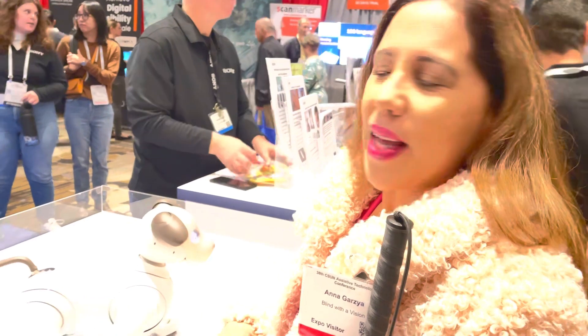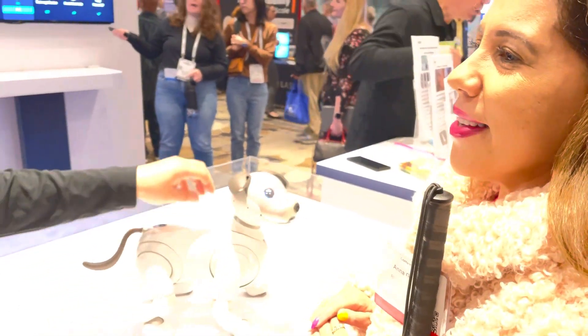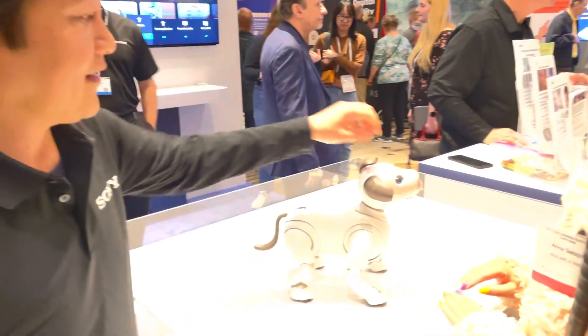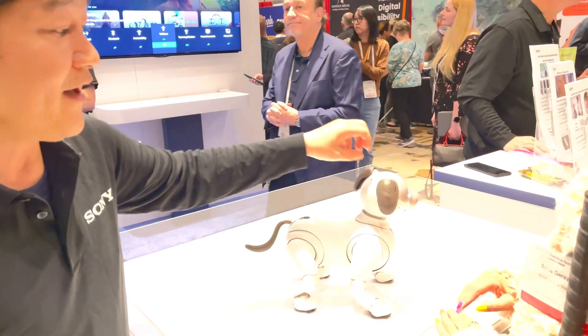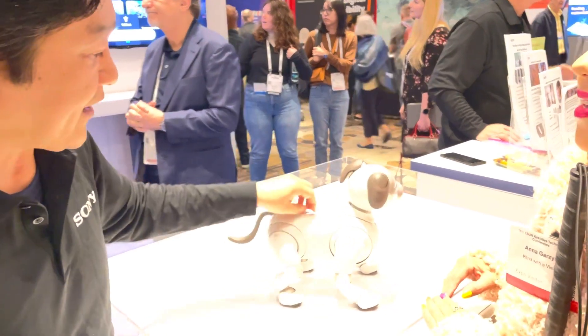You're going to tell us all about Ivo. He's an artificial intelligence robot dog. As you train him, he will develop his own character. It's like a real dog, and he will bond with the owner. And he has a variety of movement.